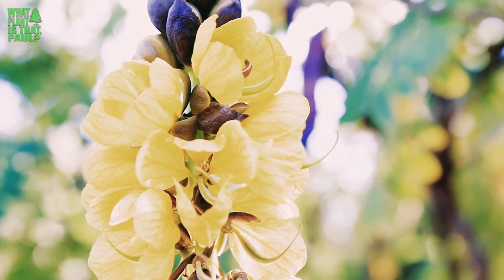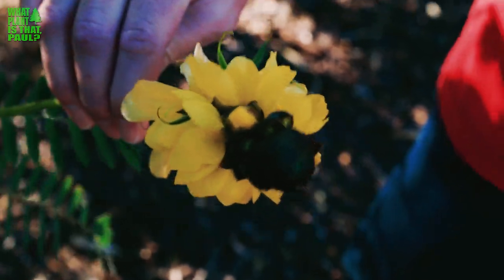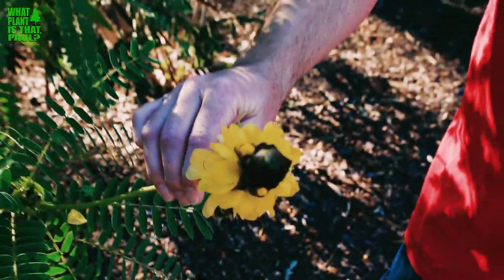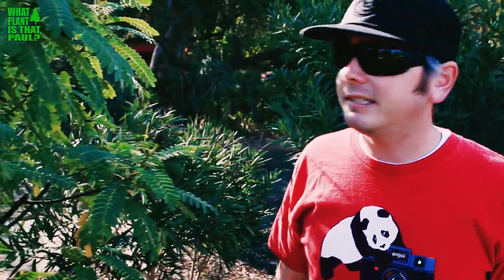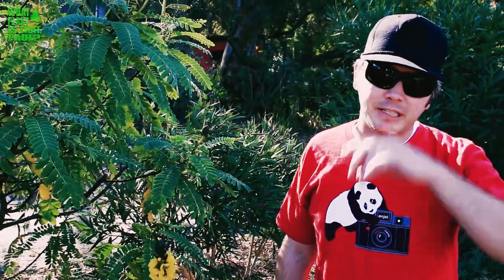It's a super fragrant plant and super easy to grow. You could grow something this tall — about five to seven feet — in one to two years. This plant here is about four years old, and I cut it back around this time, pretty soon after all the flowers go.